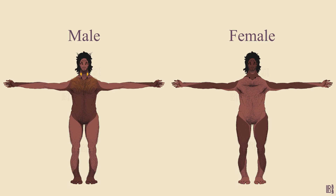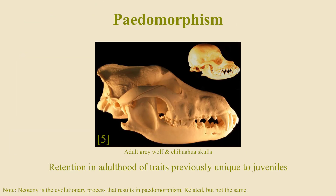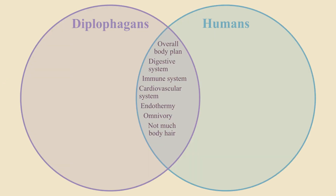This is because, like humans, as diplophagans evolved from their magnopithecan ancestors, they became pedomorphic — it's when adults of a species come to exhibit traits that were once exclusive to adolescents. This enlarged diplophagan craniums, increasing their intelligence, but it also cost them a good deal of body hair.